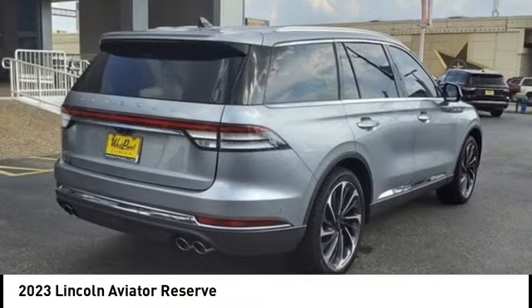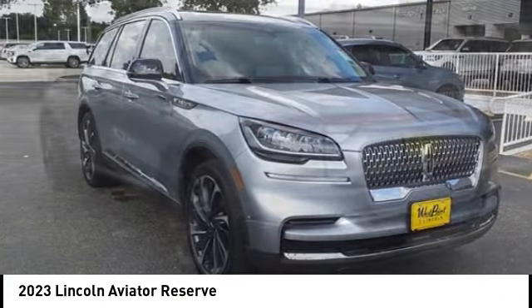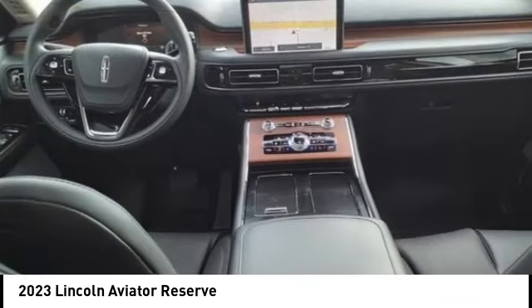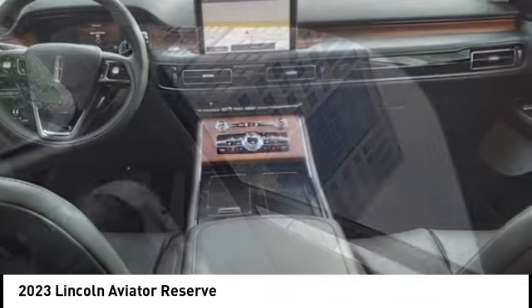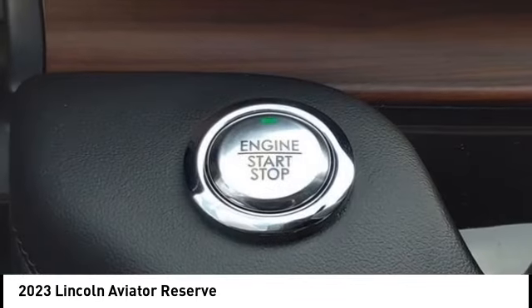We are pleased to show you the 2023 Aviator. The Lincoln Aviator is the luxury division's mid-size sport utility vehicle. Based on the Ford Explorer, the Aviator combines a rugged, truck-based platform with a smooth luxury car ride.